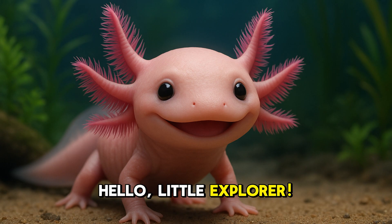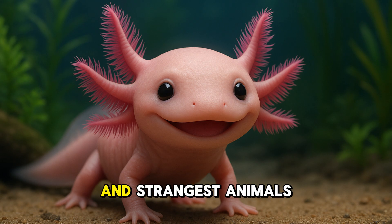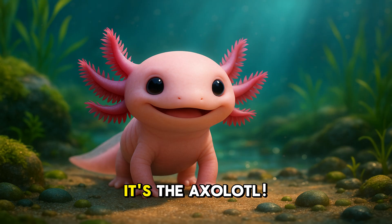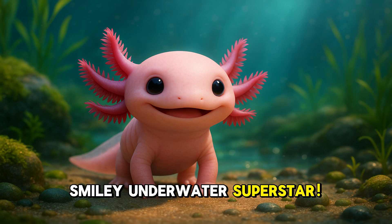Hello, Little Explorer. Today, we're diving underwater to meet one of the coolest and strangest animals ever. It's the axolotl. Can you say that with me? Axolotl? Great job. Let's go learn all about this smiley underwater superstar.